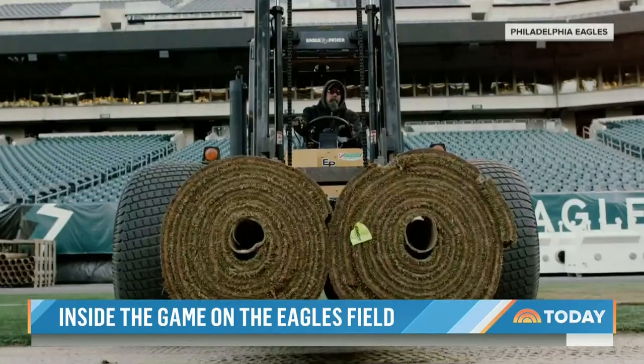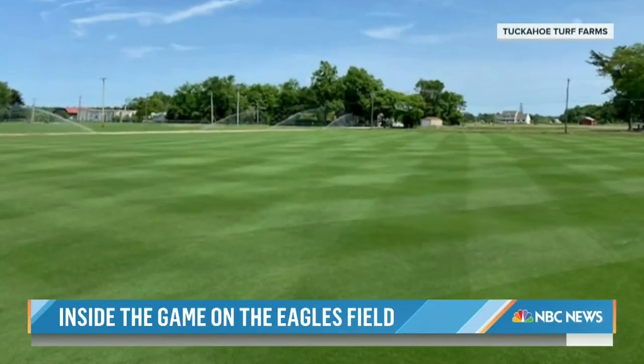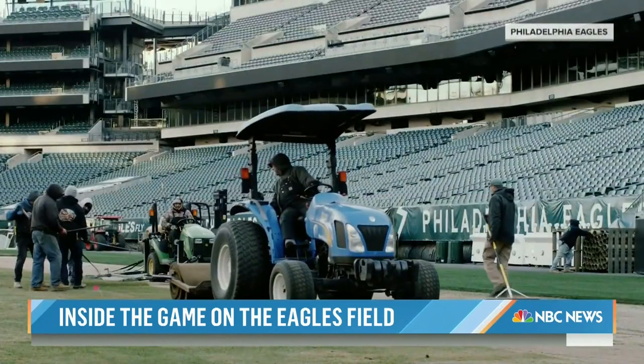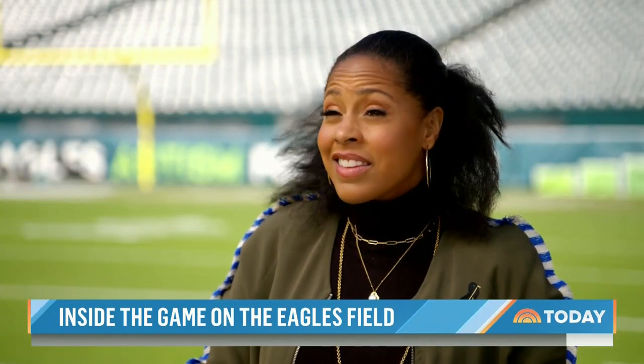Here at Eagles Stadium, field prep begins one year before NFL preseason on a sod farm in New Jersey. They provide us with our grass and we sow it in August. We actually put the field in for a practice and a preseason game, took the field back out, did a concert, put the field back in, and started our regular season.